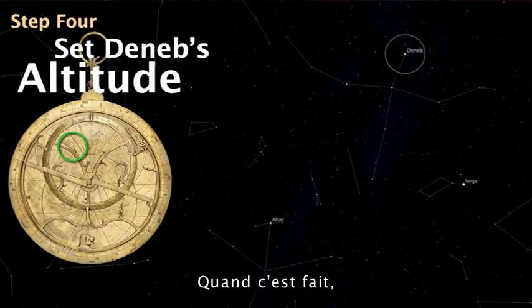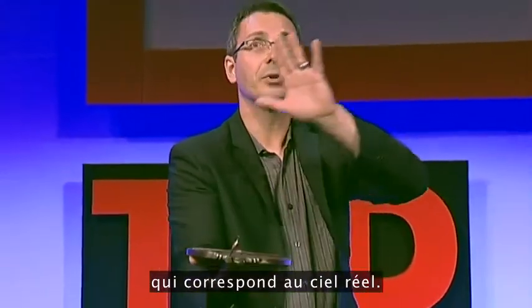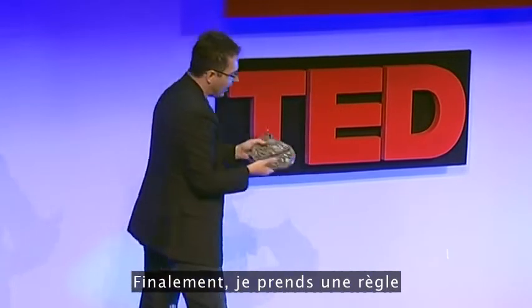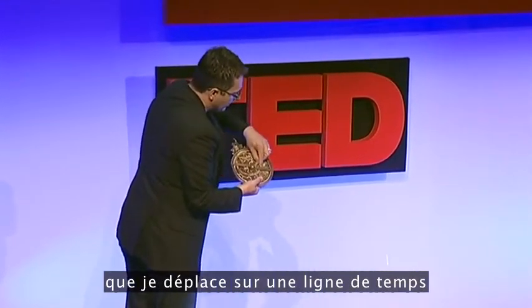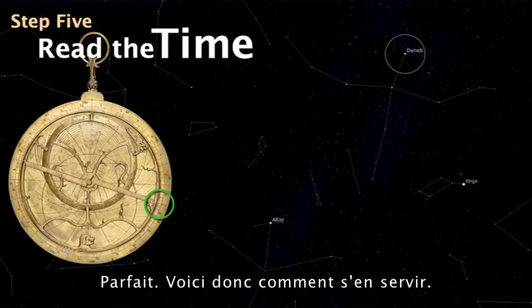So when that happens, everything lines up. I have here a model of the sky that corresponds to the real sky — holding a model of the universe in my hands. And then finally, I take a rule and move it to a date line, which then tells me the time. That's how the device is used.